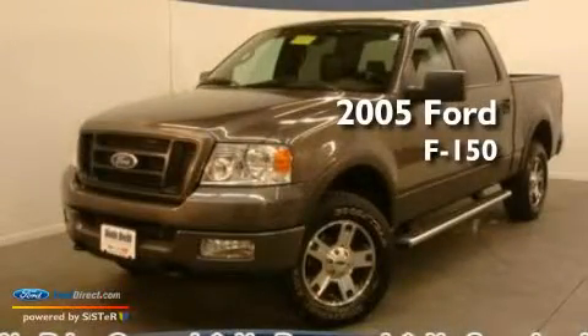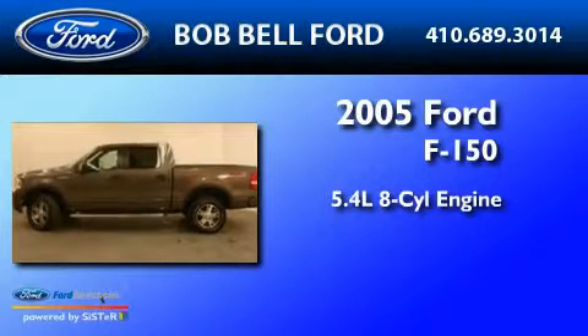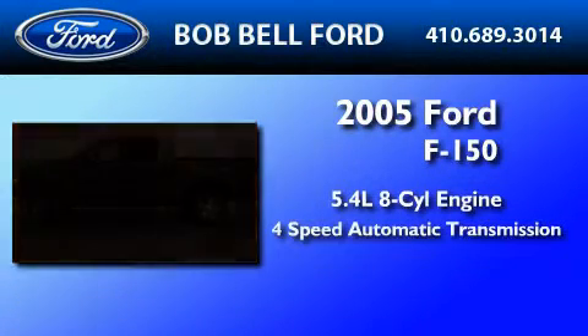This is a 2005 Ford F-150. It has a 5.4-liter, eight-cylinder engine and a four-speed automatic transmission.